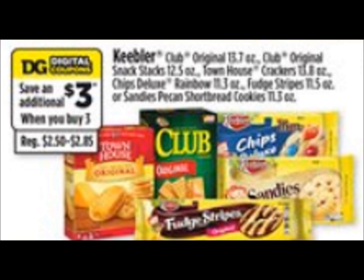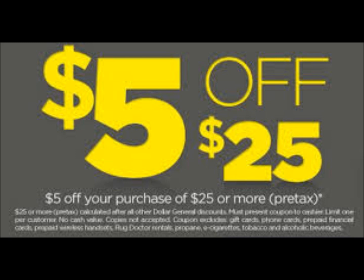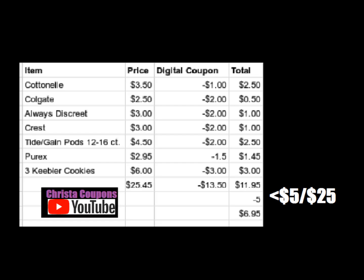Let's take a look at our first breakdown. It's using a $5 off $25 general digital coupon. In this scenario, we're going to get a pack of the Cottonelle 12 roll toilet paper, the Colgate Optic White at $2.50, the Always Discreet Liners 26 count, the Crest toothpaste — either ProHealth or 3D White, as long as it costs $3 — and one Tide or Gain Pods 12 to 16 count on sale for $4.50.